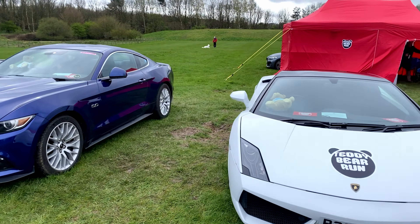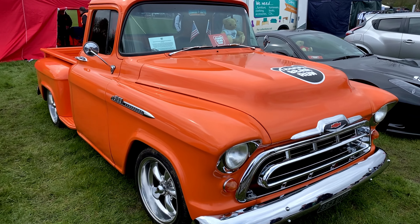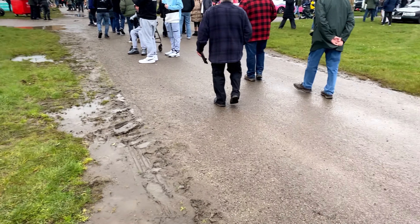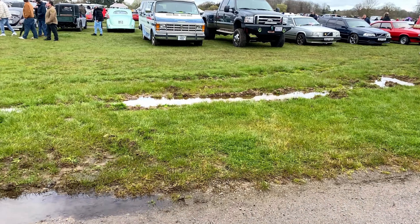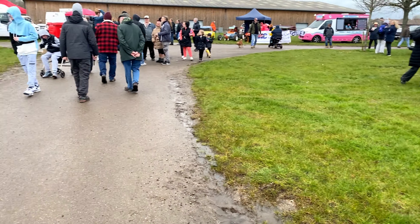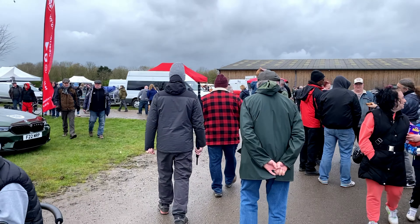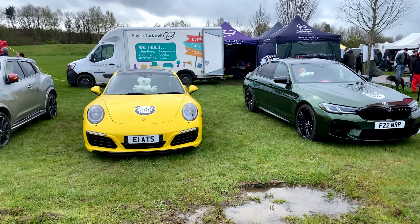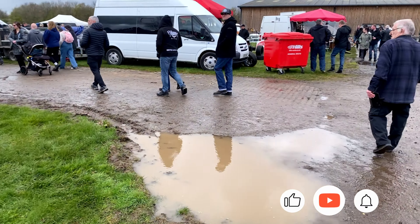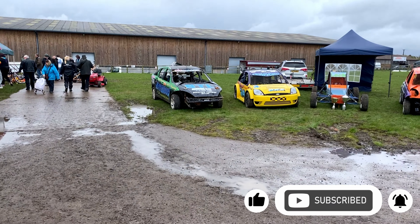We have cars here from the Teddy Bear Run; we've got a Lambo here as well. This is seeming to be the muddier part of the venue — thankfully the whole ground didn't turn into this. We got very lucky, the ground is mostly dry. Looks like there's a jumble out the back — I want to have a look in there. I'll finish up on the cars and then look around. We've got some banger cars and circuit cars here.